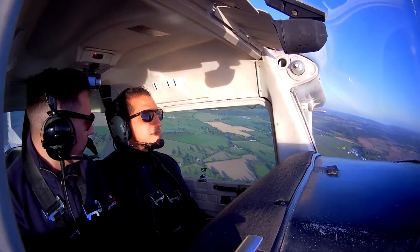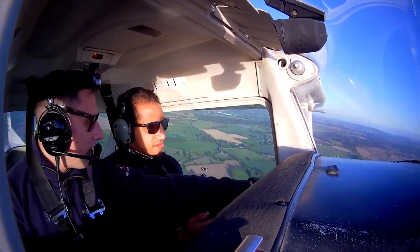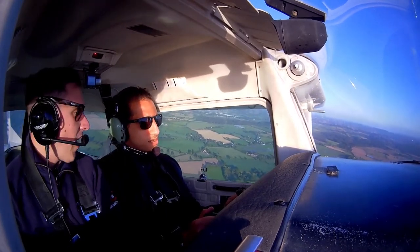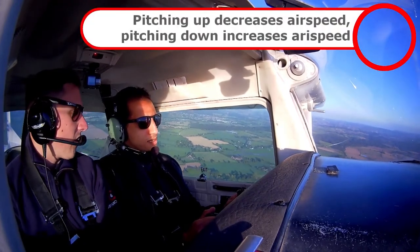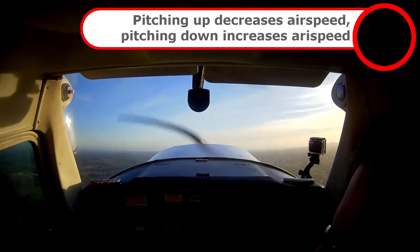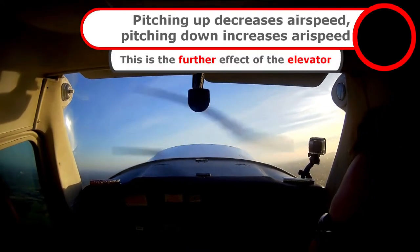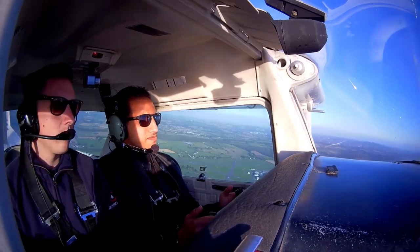All I want you to do is keep the speed at 65. To do that, if we're too slow, lower the nose. If we're too quick — which you are at the moment — raise the nose. At the moment we're at 70 knots, so to get 65 — that's it. See it coming? And there's 65. So just relax that pressure and then it holds. There you go.